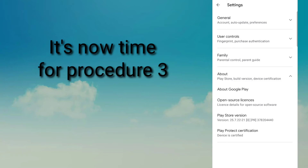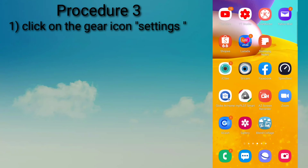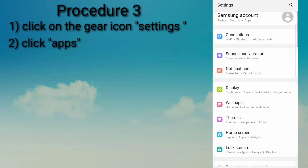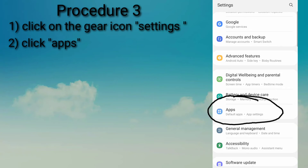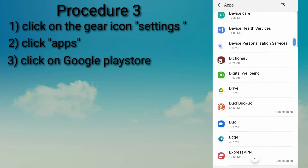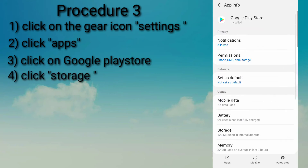That is the end of Procedure 2. It is now time for Procedure 3. On your cell phone, look for the gear icon that means Settings. Click on the gear icon. Look for and select Apps and then select Google Play Store. Once you click on Google Play Store, look for Storage.